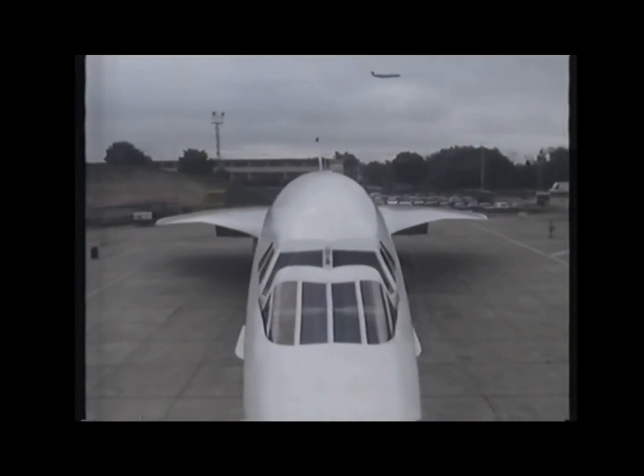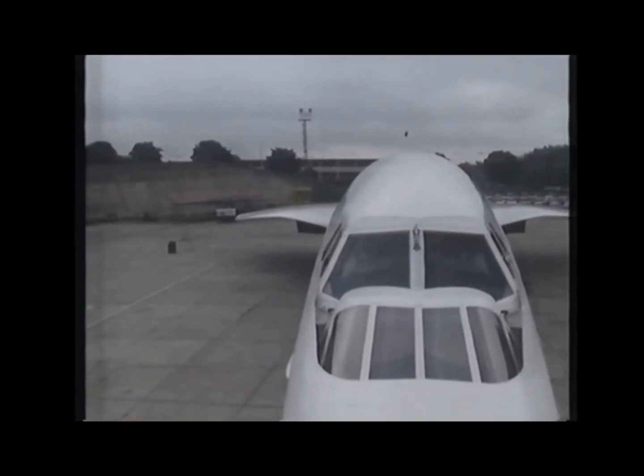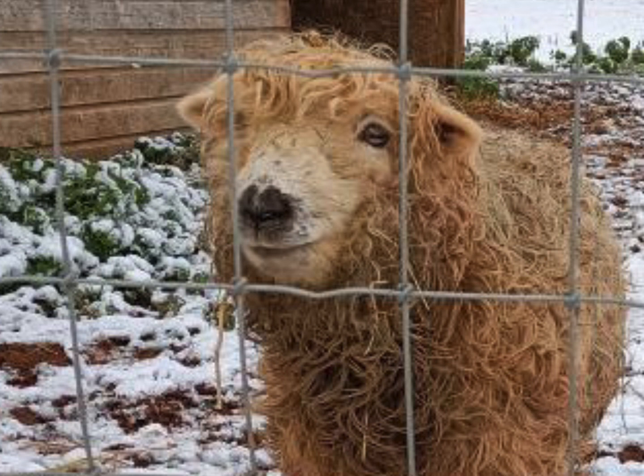Concorde's nose could move up and down to allow better vision on take-off. Thank you all for watching to the end of another video. If you like it, please like and subscribe, and I'll make more. Any videos I use in this video are linked in the description, so if you'd like more on Concorde, you can go there. Until next time, goodbye.